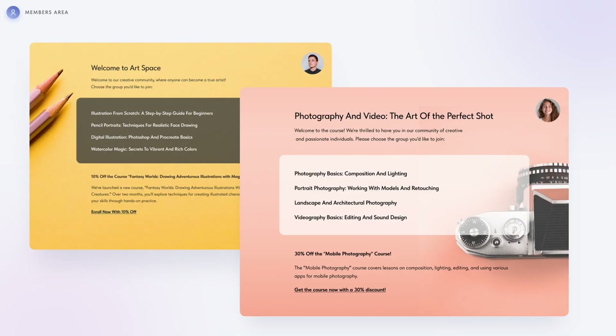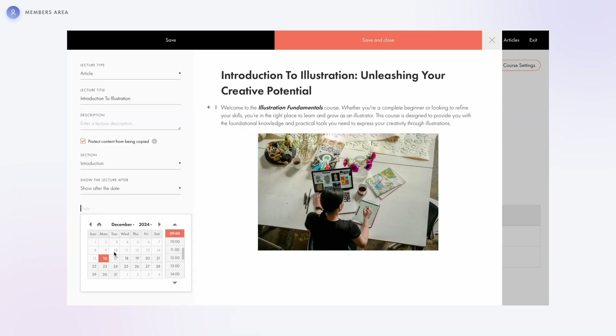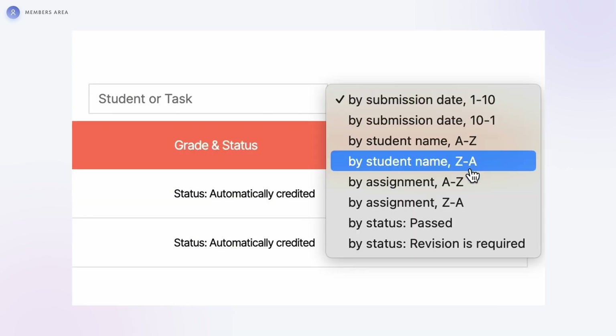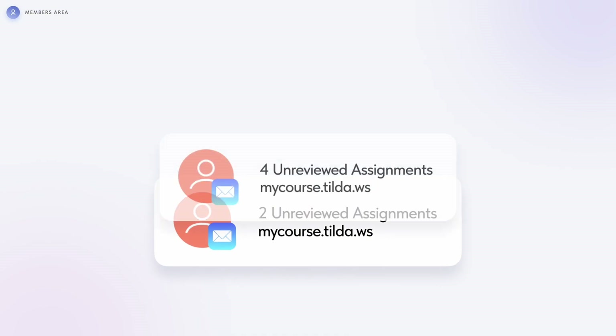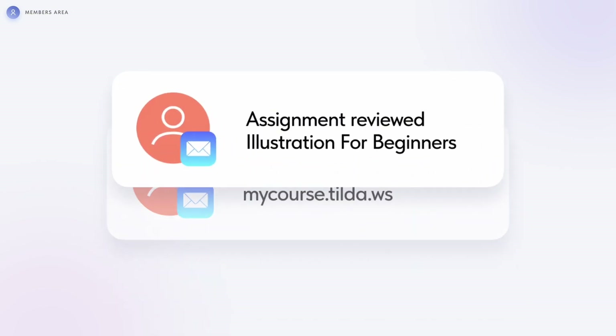Moving on to the course builder and members area — you can now fully customize the design of the start page. The editing panel has also been upgraded, expanded for better visibility and easier content editing. In courses, you can now sort student homework assignments while grading. Automated email notifications keep tutors informed about new submissions and students when their assignments are reviewed.